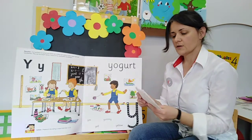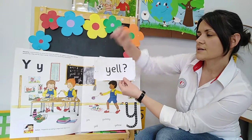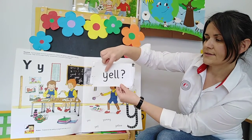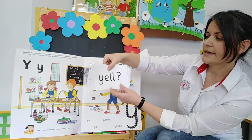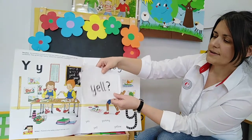Before we start working on our sound book, let's read a few words as well. Here is the first one: Y-E-L-L. Yell. Yell is when you shout, like that boy there. Yell.